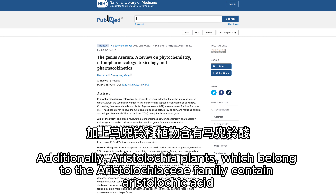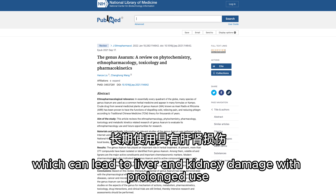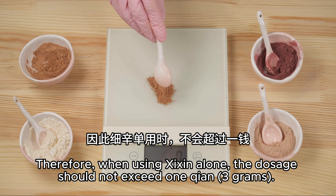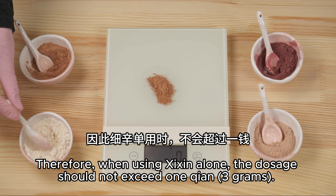Additionally, Aristolochia plants, which belong to the Aristolochiaceae family, can contain Aristolochic acid, which can lead to liver and kidney damage with prolonged use. Therefore, when using Xixin alone, the dosage should not exceed 1 qian, which is 3 grams.